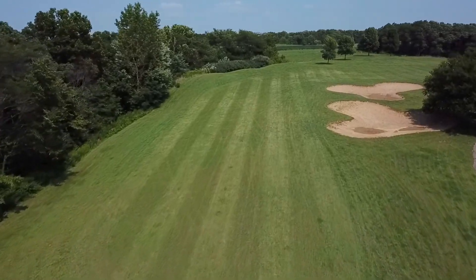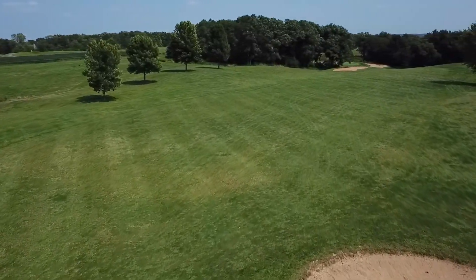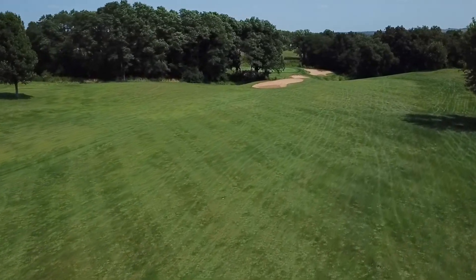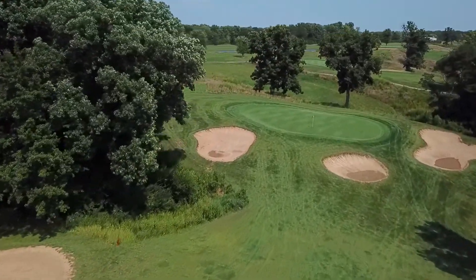Stay left of the two fairway bunkers on the tee shot of this double-dog-legged hole. The second shot is a layup. From the middle of the first fairway bunker to the layup landing area is about 200 yards. Big hitters can reach the green in two with a drive over the right side of the bunkers and an accurate shot to a small green.